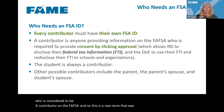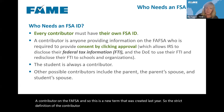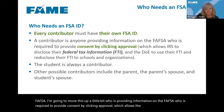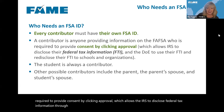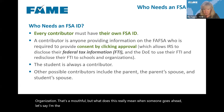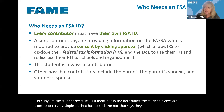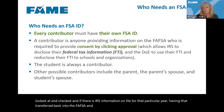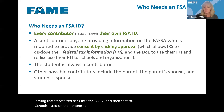The student is always a contributor — every single student has to click the box saying they consent to having their IRS information looked at and checked, and if there is IRS information on file for that particular year, having that transferred into the FAFSA and sent to the schools listed on their FAFSA. Anyone who is a contributor has to provide consent, even if they were non-tax filers.